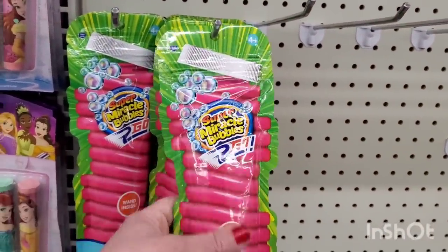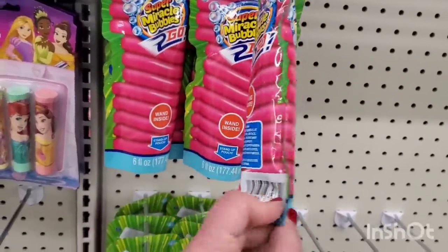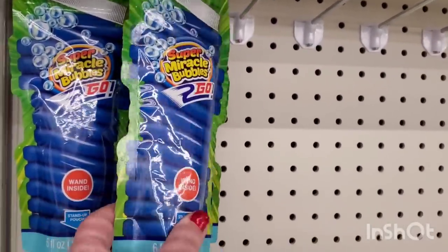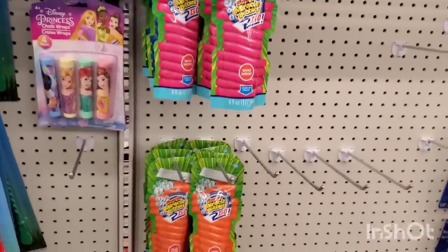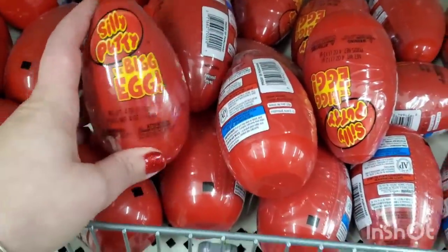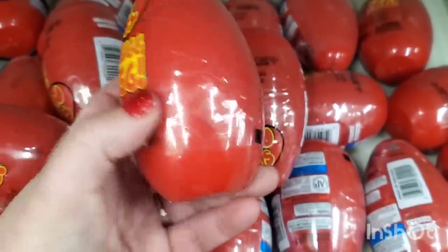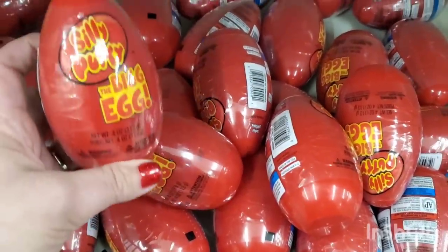This is Super Bubble to go, and it comes in orange, pink, and blue. The wand is inside — you just treat it like a bottle. I've never seen that before. Where on earth were these for Easter? Look at this — Silly Putty, the big egg. That is cool for a buck and a quarter. That's a lot of Silly Putty, and it is the real brand name Silly Putty. I love Silly Putty, that's for sure.